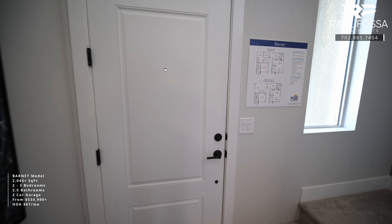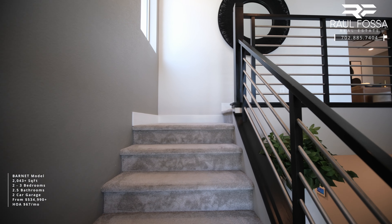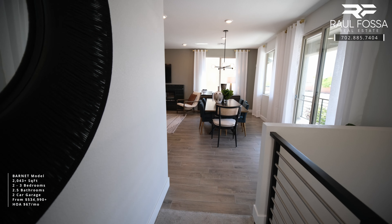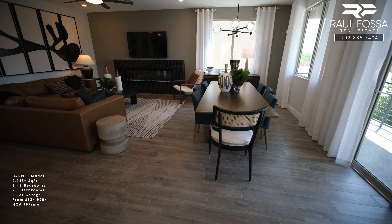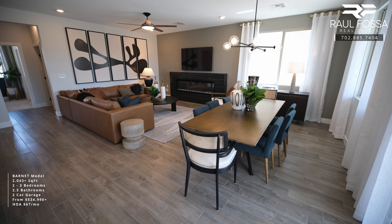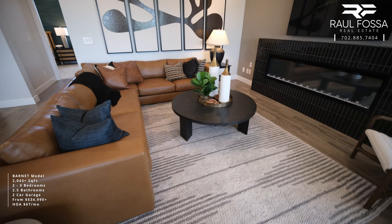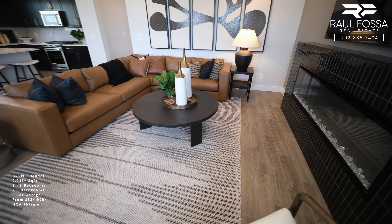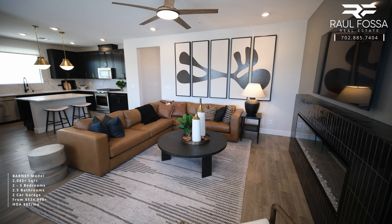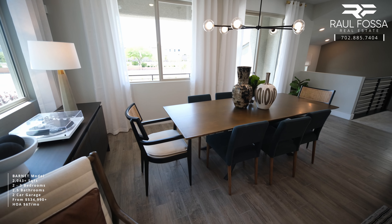Going back to the entrance of the home, we can appreciate this two-story foyer leading into the main living area — the gathering room, dining room, and kitchen. The second floor also has access to a small balcony. The gathering room measures 18 by 13.5 feet, comes pre-wired for a light fixture or ceiling fan, and features one optional upgrade: a beautiful linear electric fireplace, which costs roughly $5,500.